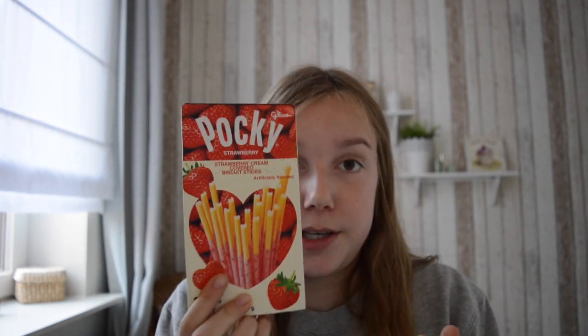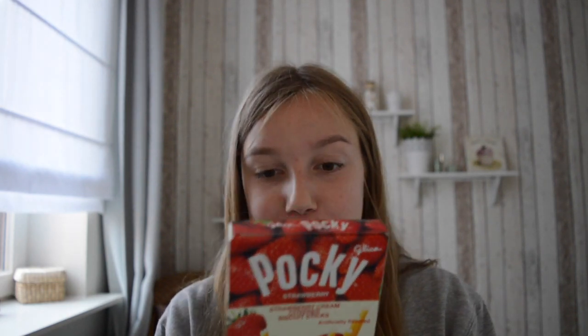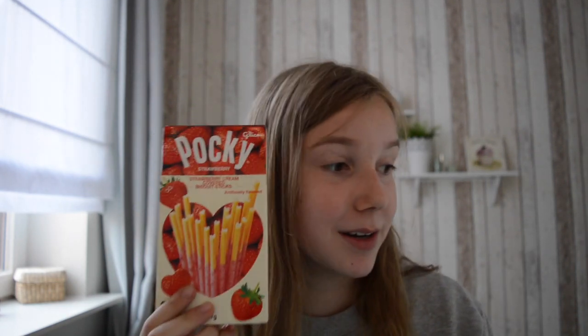Pocky! This is my favorite Pocky flavor from all the Pockys that I've tried. And it's formed in a heart shape, so that's really cute. I know how this tastes so I'm not going to try it, but it's really good. And it's two packs, so that's perfect. Oh, I love Pocky — I'm going to eat that tonight.